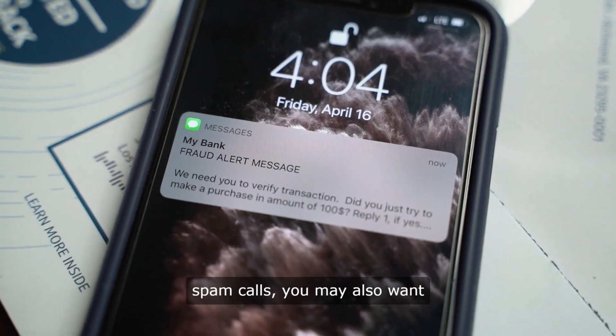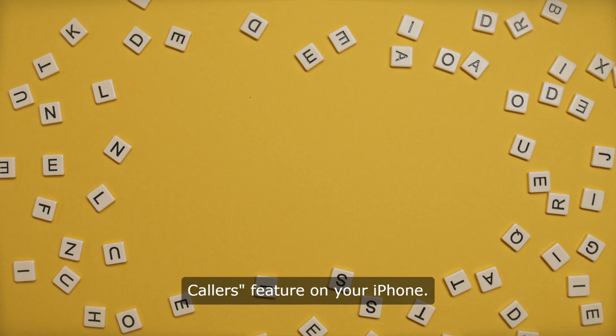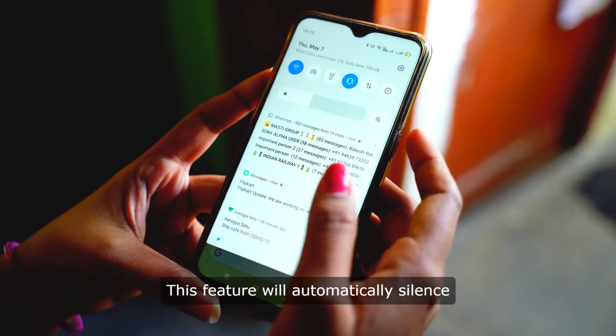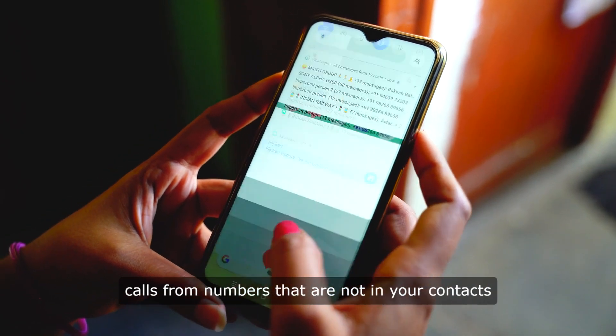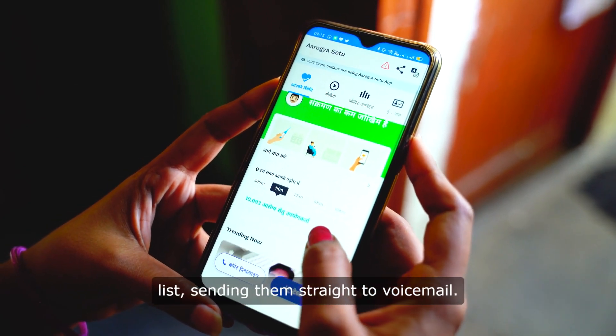If you're receiving a lot of spam calls, you may also want to consider enabling the Silence Unknown Callers feature on your iPhone. This feature will automatically silence calls from numbers that are not in your contacts list, sending them straight to voicemail.